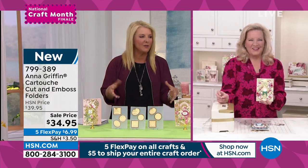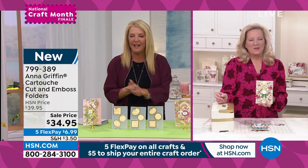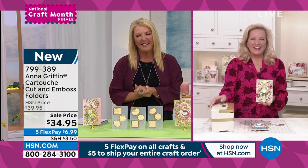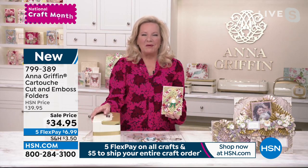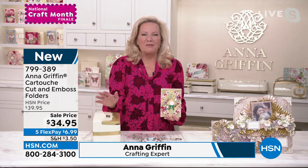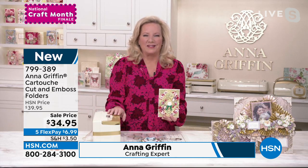Anna is absolutely brand new here and she is a rock star of the crafting world, the quilting world, the scrapbooking world, the stationery world — the everything world. Thanks, Suzanne — it's really great to be here. It's been quite a national craft month; we've been celebrating all month long, and it's really an honor to be here at the end of March and look back on all 30 days of celebration and Women's History Month as well.